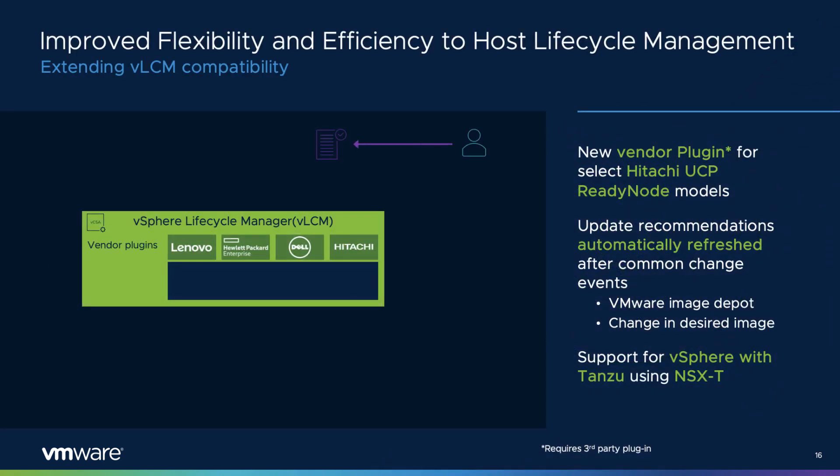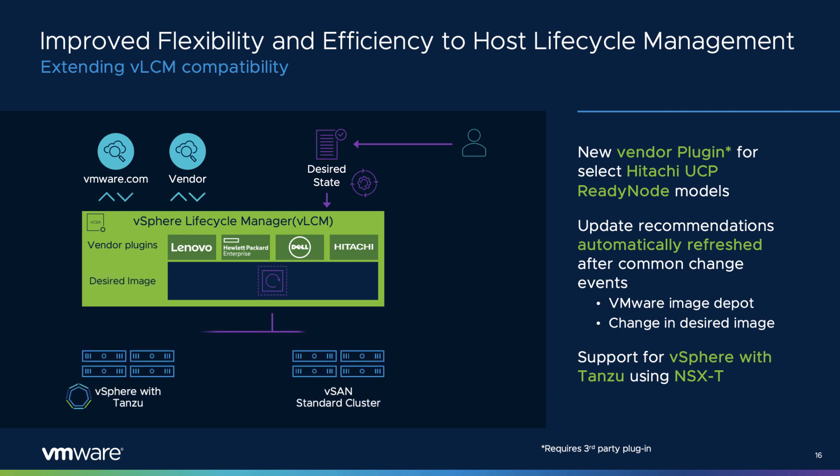vSphere Lifecycle Manager (VLCM) is VMware's new lifecycle management platform built into the hypervisor, first introduced in vSphere 7. vSphere 7 Update 2 builds on improvements with new support for Hitachi UCP ReadyNode models, offering more flexibility for customers using Hitachi servers. VLCM has also optimized the recommendations engine so that it's refreshed upon change events, such as when image depot content is uploaded or modifications are made to the desired image specification for a cluster. Support is also included for environments running vSphere with Tanzu using NSX-T for their network overlay.